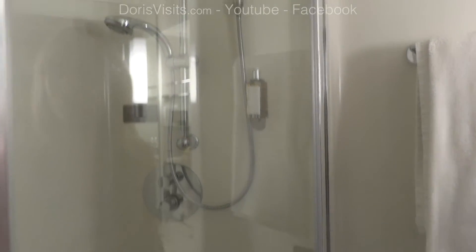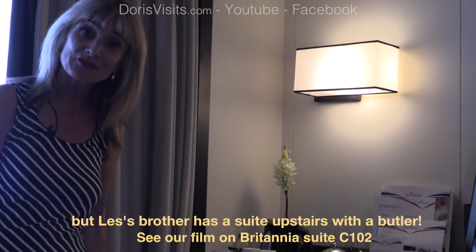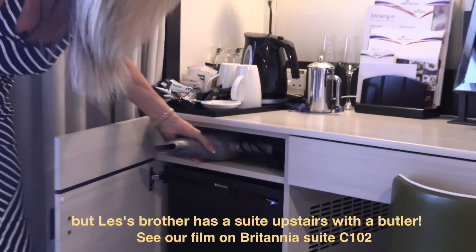So a nice sized bathroom with a shower with a glass shower door. One of the questions we always get asked is, is there a hairdryer? Yes there is. And you'll find it on top of the fridge.